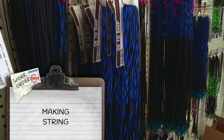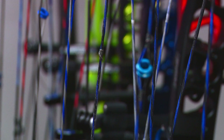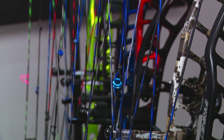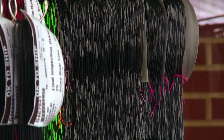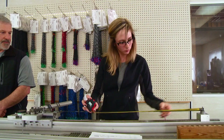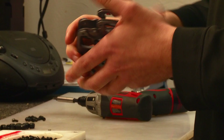The string making process uses BCY 452x material — a benchmark that all strings are measured to. The most important thing for the string is that it doesn't stretch, because if it does it throws the cam timing off. Twenty-four strands of high-quality BCY material make up one string. Those strings are then measured under 100 pounds of pressure, and if they're not quite right, a rotation can be added or subtracted to correct them.